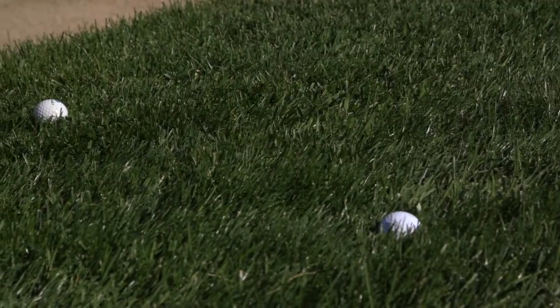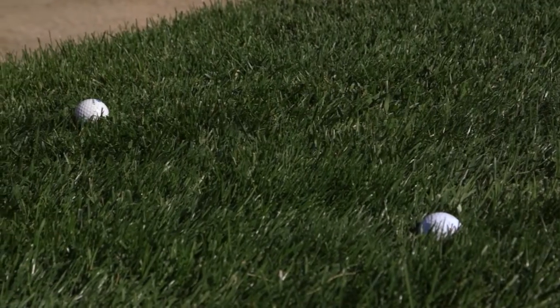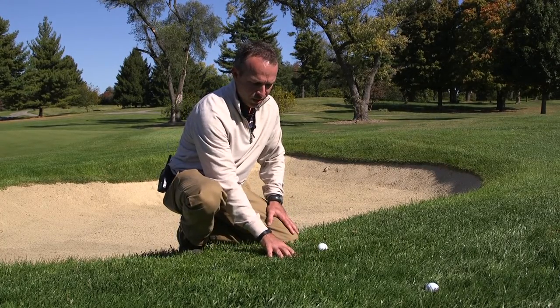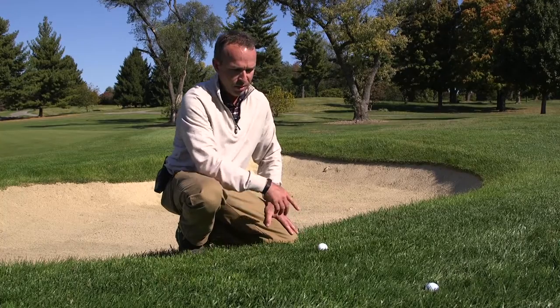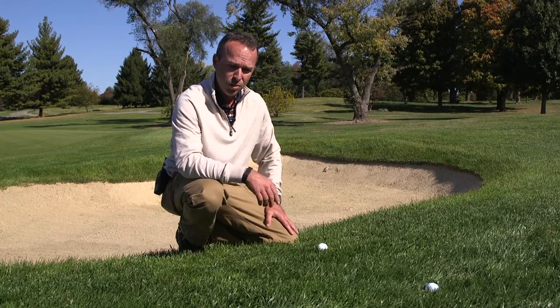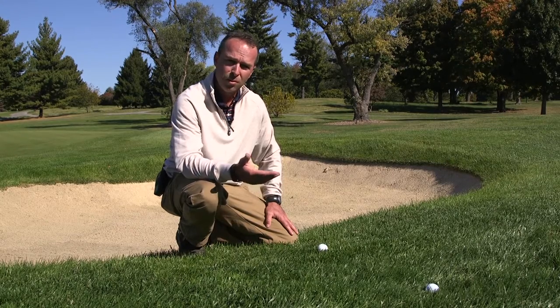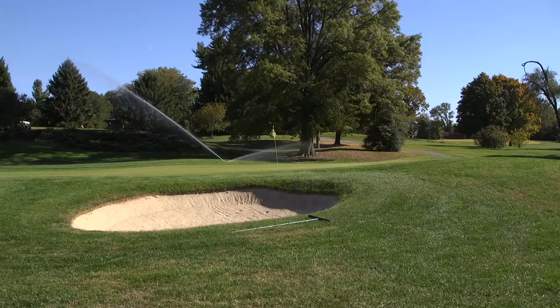We mow at two and three quarters of an inch, so we like to keep that height high — that takes the stress off the plant, but it also provides a lot of rigidity. The balls tend to sit up a lot more, which our golfers really enjoy. For us it's a lower maintenance perspective, and for them it's a better playability situation — it's kind of a win-win.